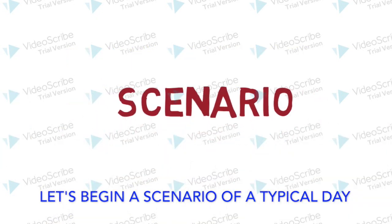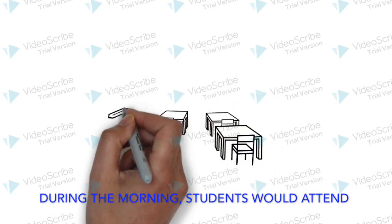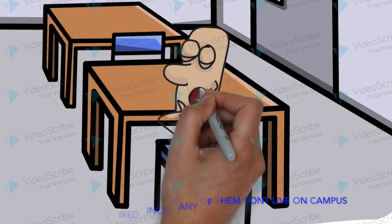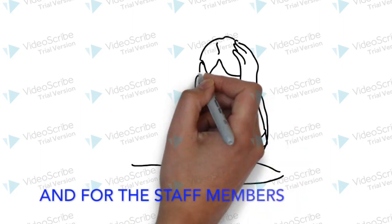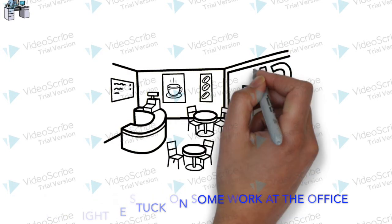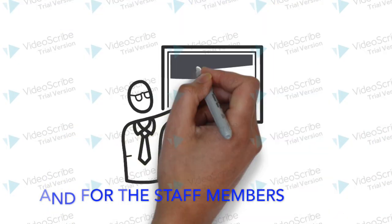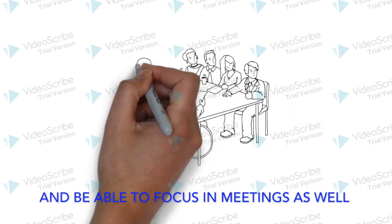Let's begin with a scenario of a typical day of students and staff members at school. During the morning, students would attend lectures in the classroom, but some might be tired since many of them don't live on campus, and therefore they would have to wake up earlier for classes. And for the staff members, they might be stuck on some work at the office. So how would they change the situation? They would choose to buy coffee to keep them awake, and for the staff members, they would have a more clear mind to work on their tasks and be able to focus in the meetings as well.